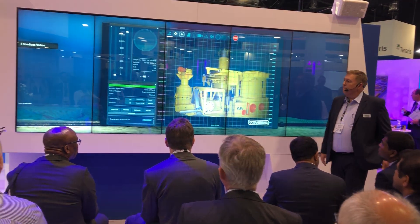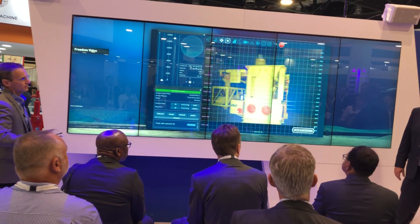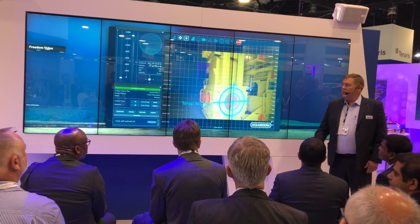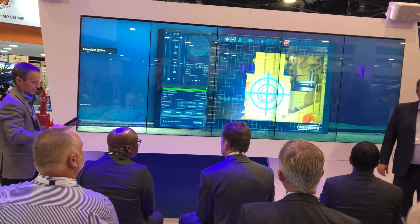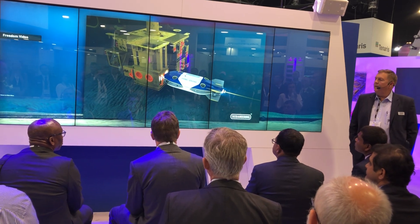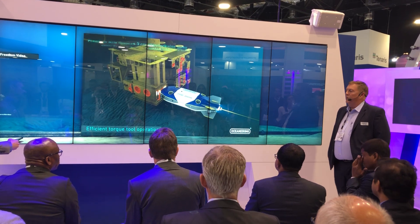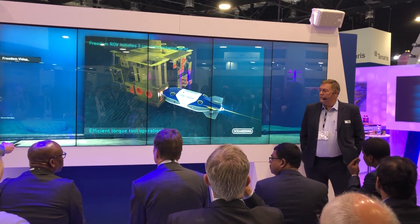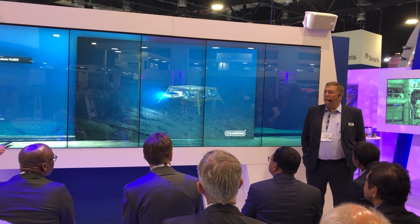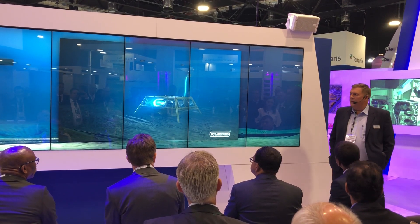It'll be available for service come Q1 of next year. We do not sell these vehicles — we're a service provider, so it won't be available for sale. In some of the use cases that we've run for multiple clients, it can eliminate a full year's contract for an MS-Viva by having one of these.